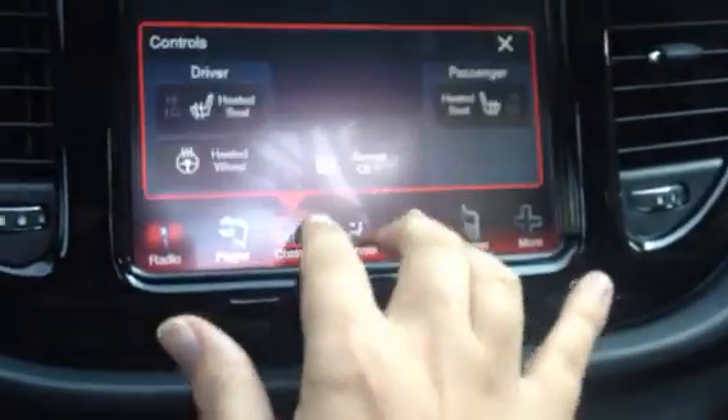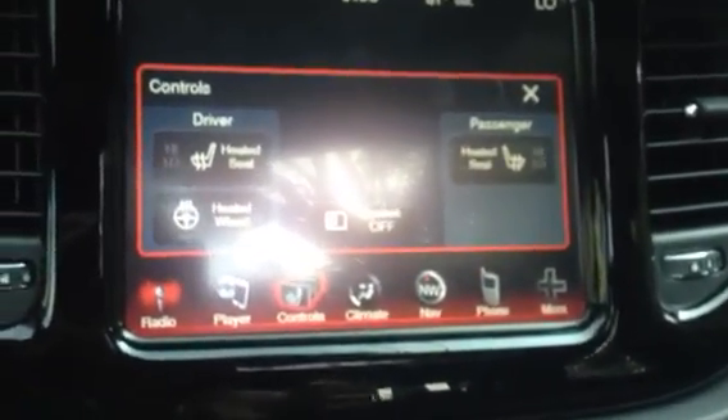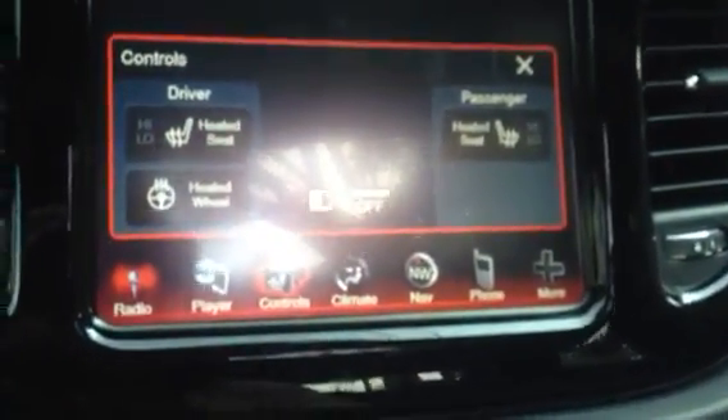Check this out — when you hit controls, you've got heated seats, which is awesome, but also a heated wheel. Does that mean heated steering wheel? Because I would want one of these in the wintertime just for that alone.